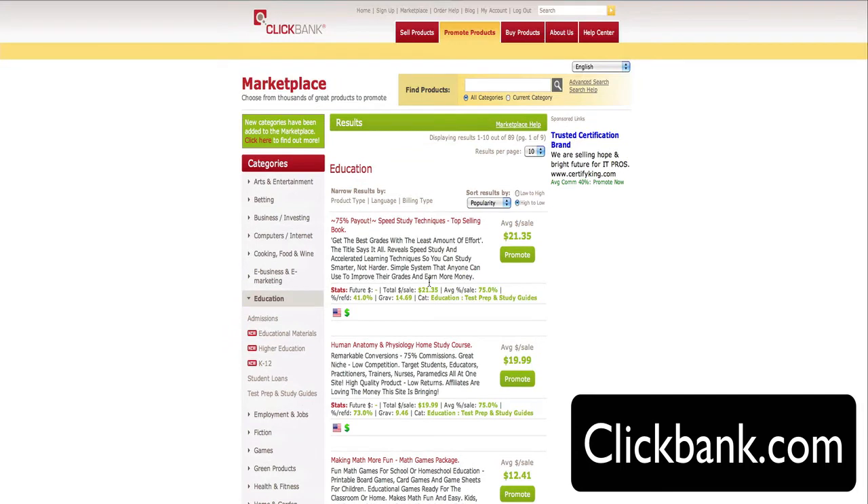Any niche that you blog about, you'll be able to find products to promote here. I highly recommend checking out ClickBank — it's a very solid network. Also, if you want to promote your own products, it's a great place to get some traffic and affiliates for your own stuff.